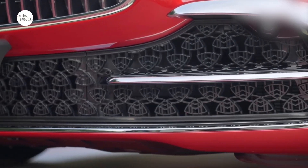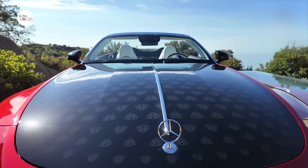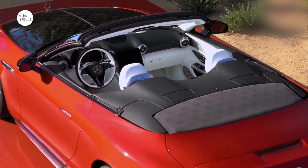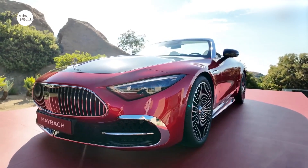The high standards also apply to driving and acoustic comfort. Comprehensive measures guarantee a quiet and comfortable, typically Maybach driving experience. These include a noise-optimized exhaust system, an extensive insulation and absorption package, as well as a comfort-oriented suspension setup and soft engine mounts.